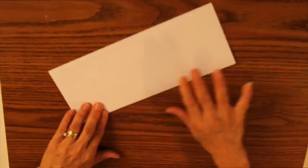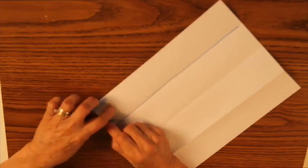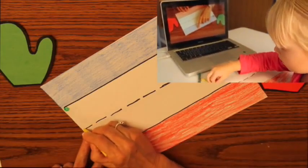From there, we make them aware of the paper. They learn to fold the lines, and then they color the different sections. And eventually, they'll be able to recognize writing paper.